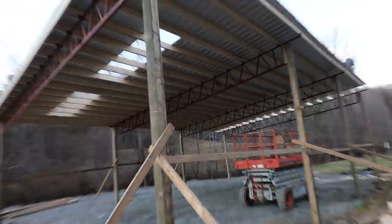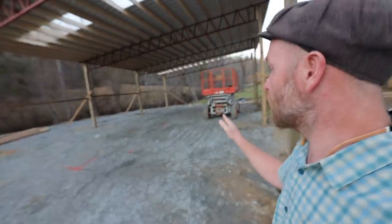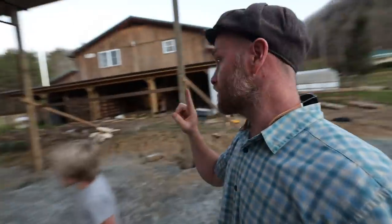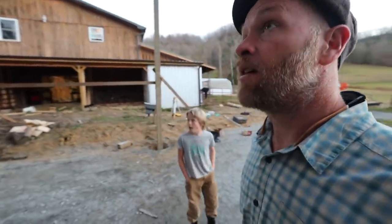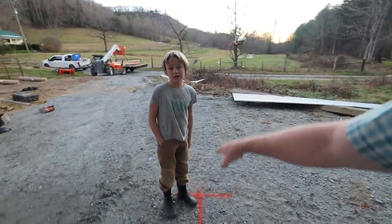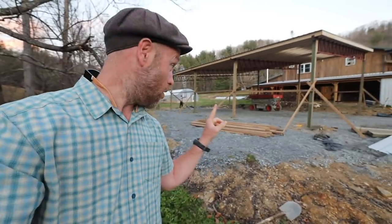Man, that looks cool! We put some skylights in on this side — this is where the animals will be. Behind us is the south, the sunny side — that's why that side is open. They still have to do four posts in the middle, but here's that corner where I stood this morning, and now behind us we have ourselves a pole barn.